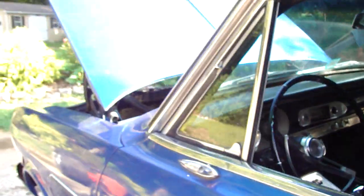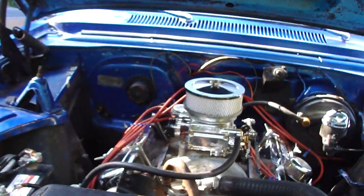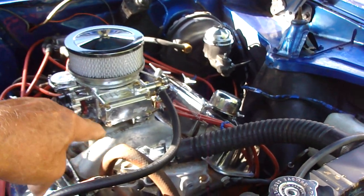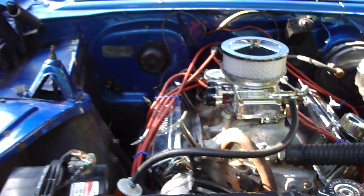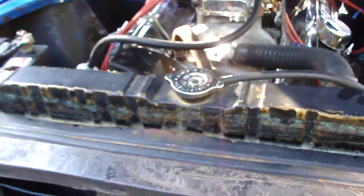They only made nine thousand of these little SSs, you know. I haven't really detailed under here yet — that radiator hose right there, I'm waiting on my new radiator hose, so that's just on there so I can have it running. There's a huge radiator in it.